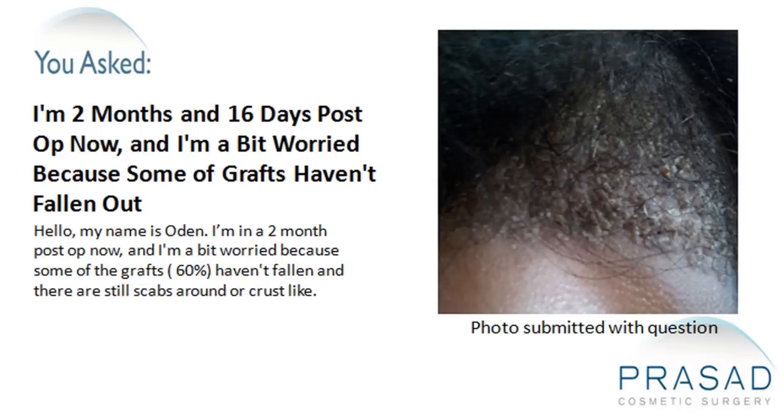My name is Odin. I'm two months post-op now, and I'm a bit worried because some of the grafts — about 60% — haven't fallen and there are still scabs or crust-like formations around.